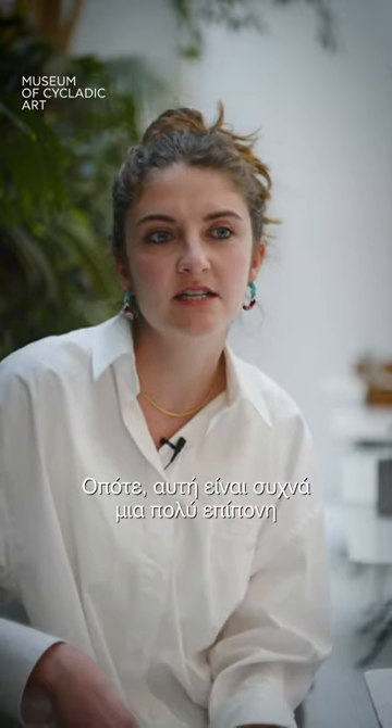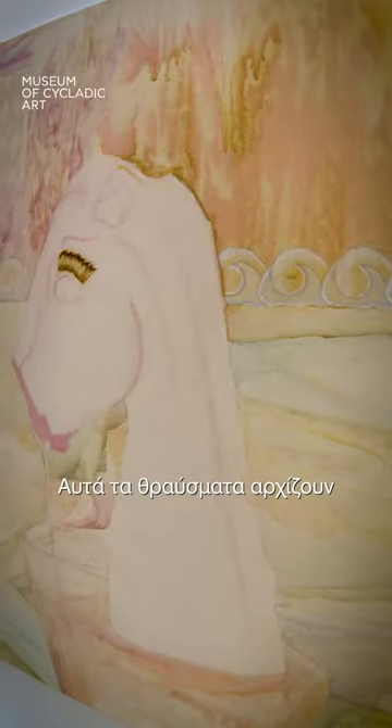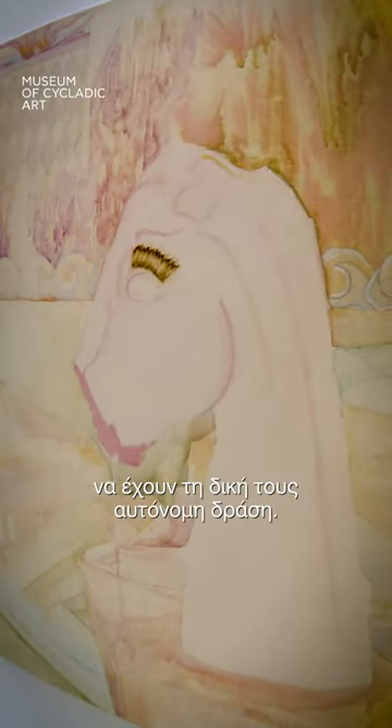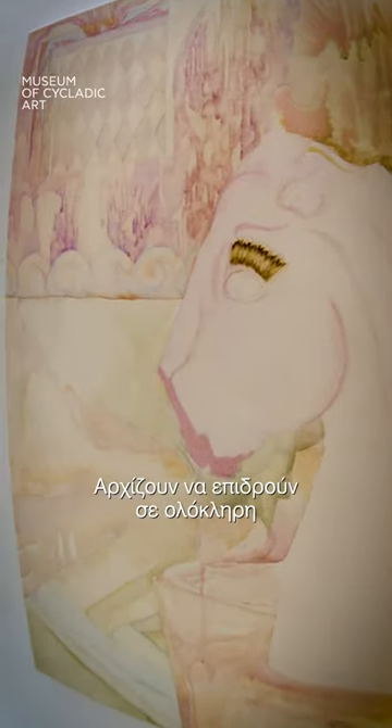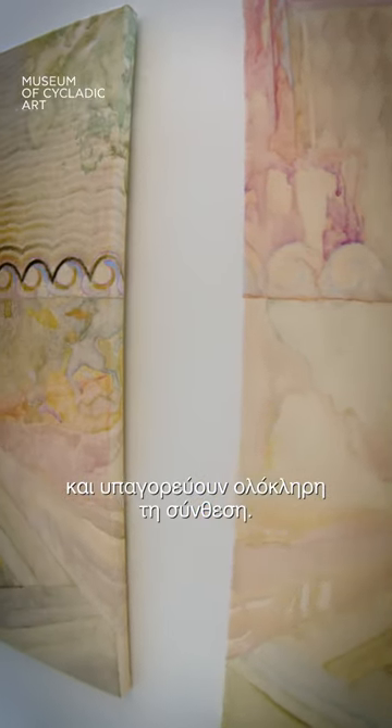This is often a very laborious but meditative process — taking a found object to pieces — where these fragments start to have their own agency and they begin to impact the entire surface and dictate the whole composition.